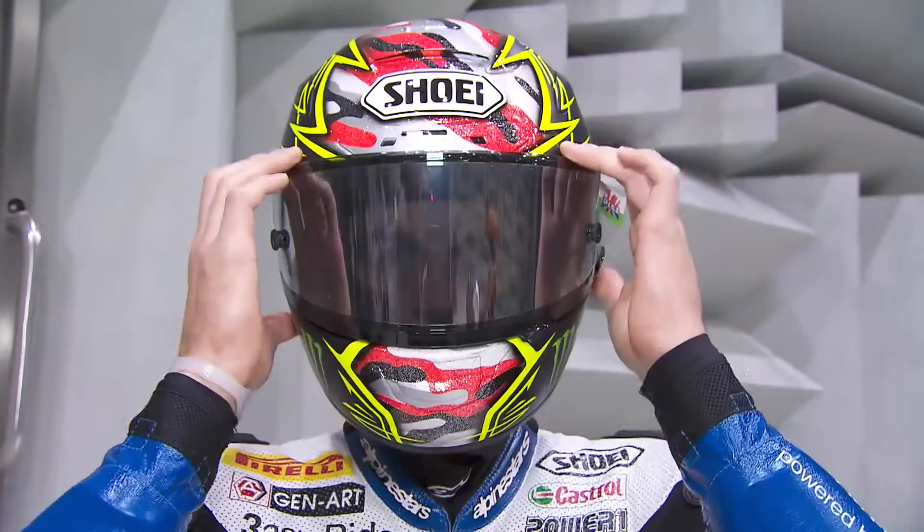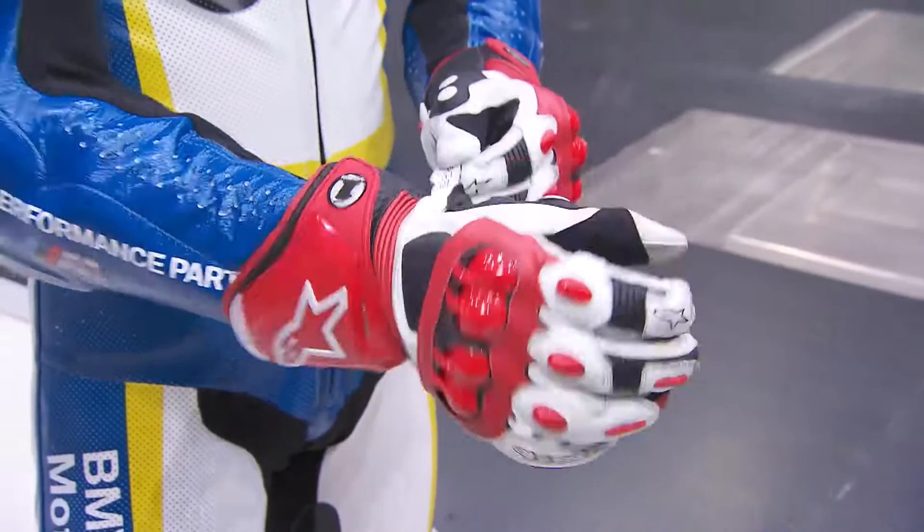Chance Davis is new in the team. At 1.83m, he's unusually tall for a rider, which makes perfect positioning all the more important. For the 26-year-old Welshman, wind tunnel testing is all very new.